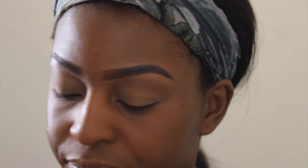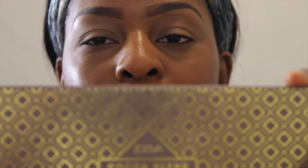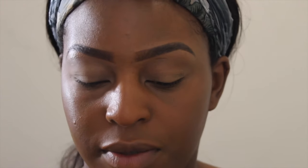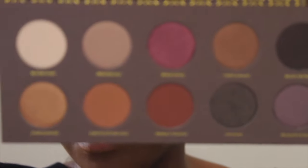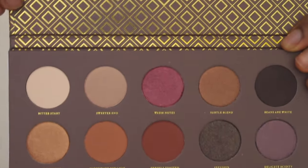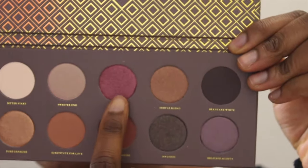What I have recently bought is the Zoeva Cocoa Blend palette and it looks like this. I just thought these colors were gorgeous for the springtime - look at all of that, I love that color.